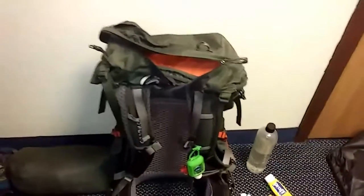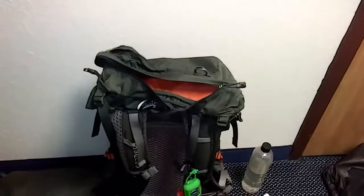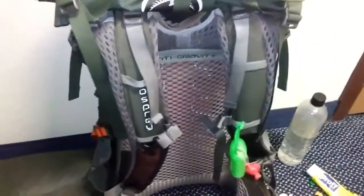My bag, which was awesome — it's an Osprey Exos 50 Atmos. It was great, it held up well. There's nothing in it right now, so it's at its original weight of four pounds, but it stinks a little bit.